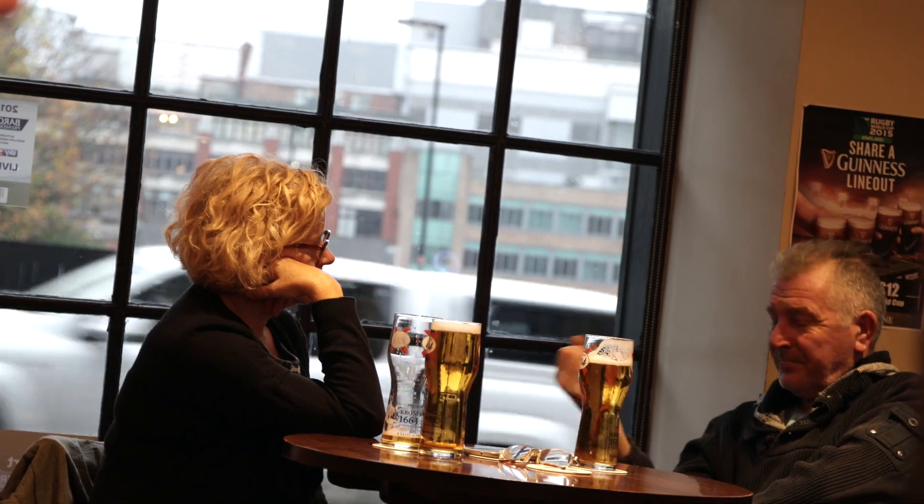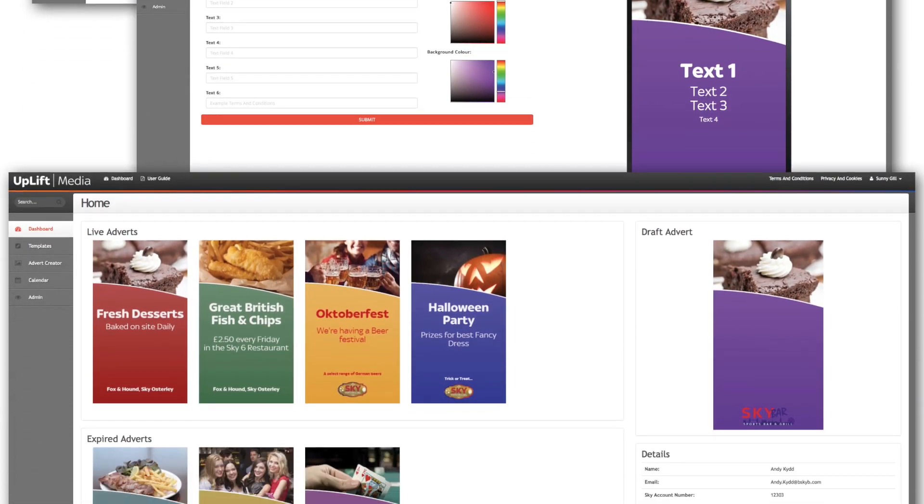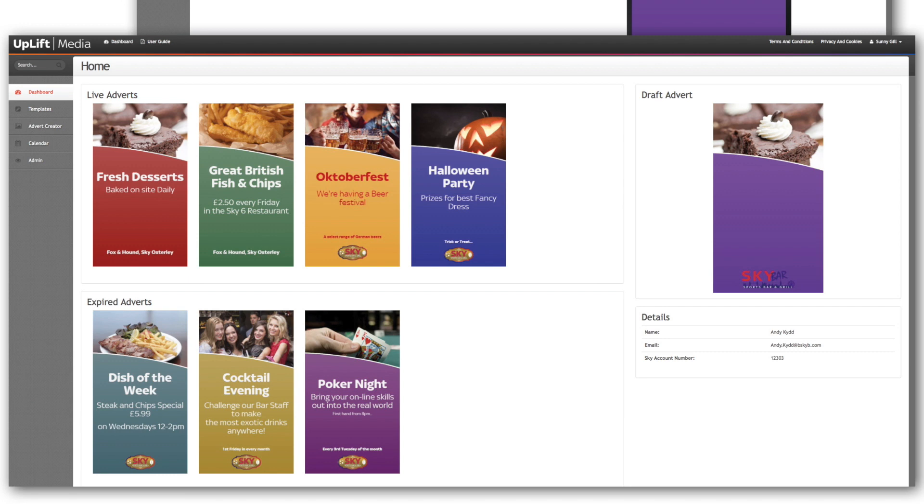Using our My Sky Sports website, Uplift Media customers can select the fixtures they want to show on their screens. They can also access our advert portal, which allows them to create their own adverts — whether that's a steak night, poker night, or generally a food or drink offer — in a format that suits their brand, for use on the screens in their pub.